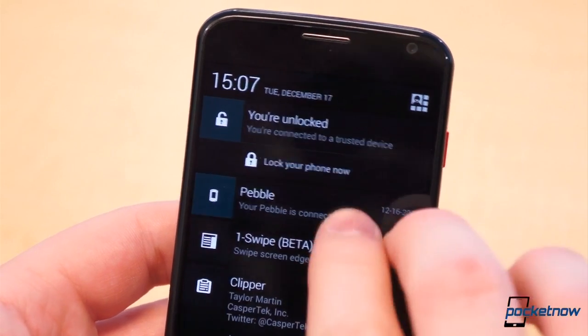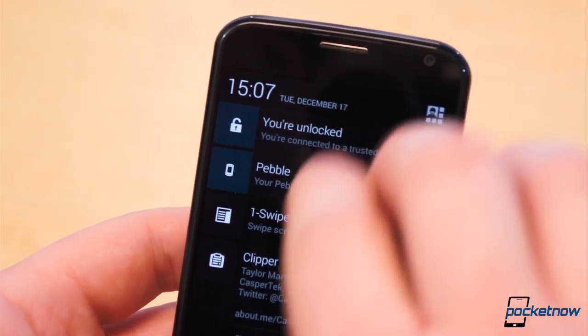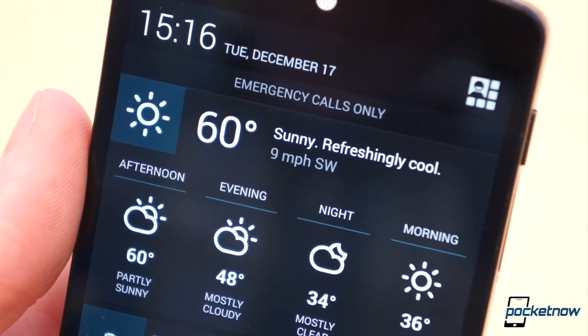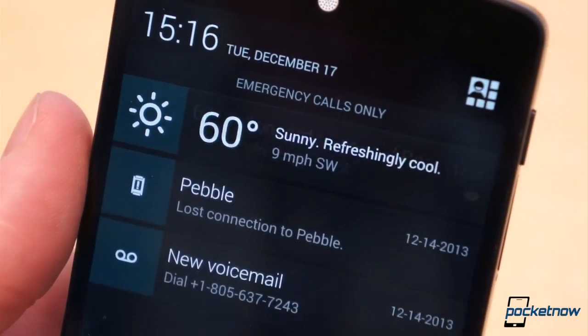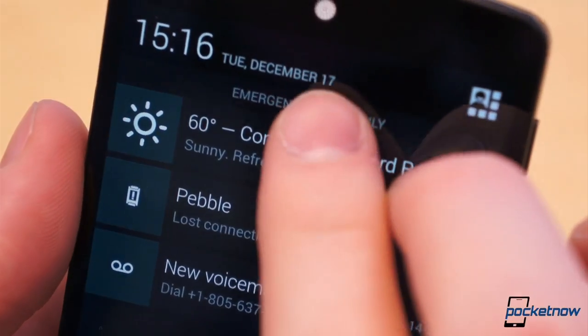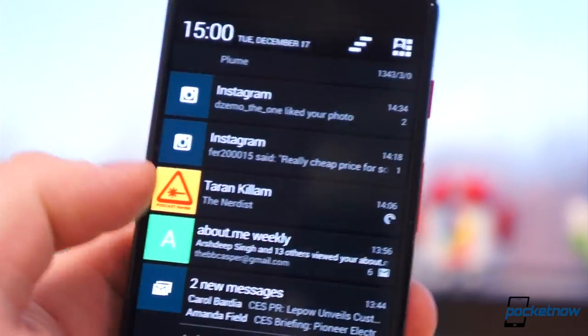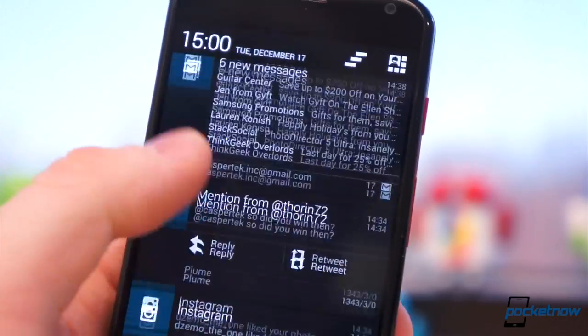Drag downward over collapsed notifications to expand them, or expand notifications one by one with a two-finger swipe down. Expanded notifications often have additional information at a glance and actions built directly into them. For instance, I can reply to or retweet mentions on Twitter through Plume directly from the notification shade.